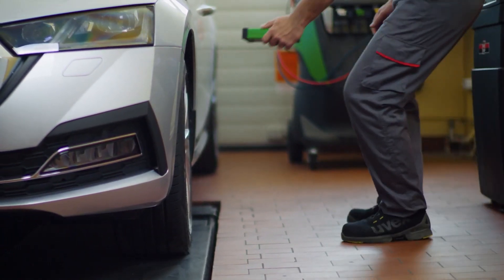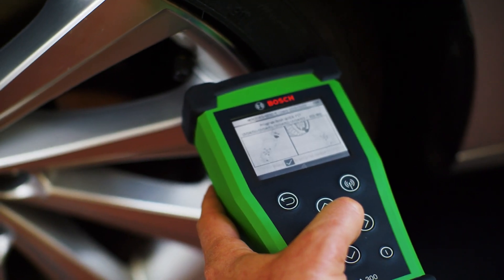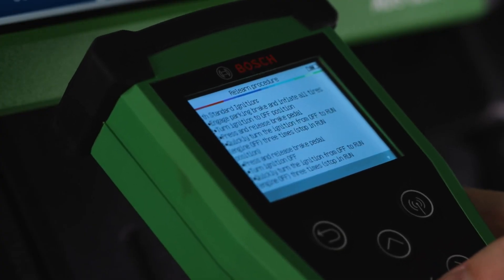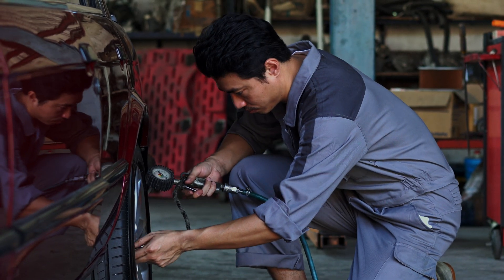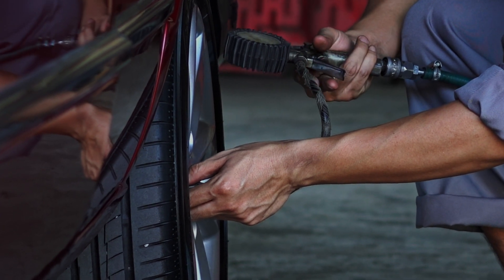The Bosch quick fit TPMS sensors measure air pressure directly in the vehicle's tires and transmit it reliably by radio frequency to the control unit in real time. Continuous monitoring of the tire pressure prevents unnoticed pressure deviations and makes an important contribution to road safety. In addition, maintaining the recommended tire pressure ensures optimal fuel consumption and reduces tire wear.